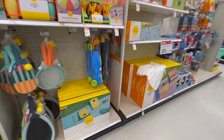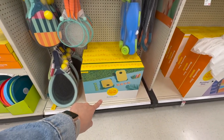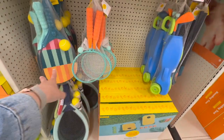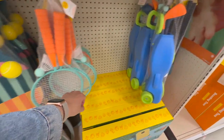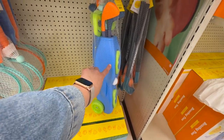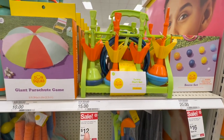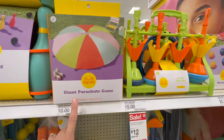SunSquad is in full effect. They have tons of outdoor activities — this is kind of like a cornhole, a beanbag toss. They have all sorts of paddle rackets and these little mesh rackets, little golf sets. I know my kids have a Little Tikes version of this, but this is a great alternative. They have a lawn dart set that retails for $15, and remember, everything has 20% off right now, so that's pretty cool.